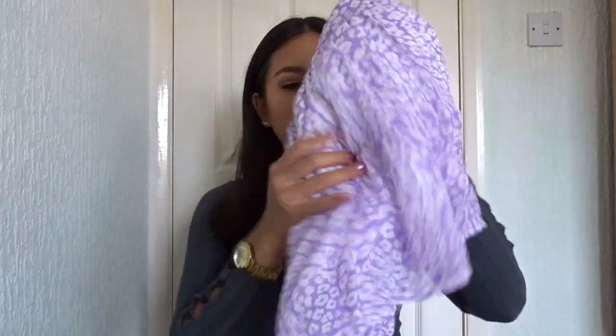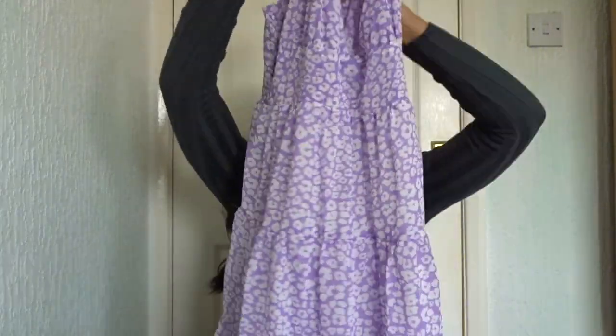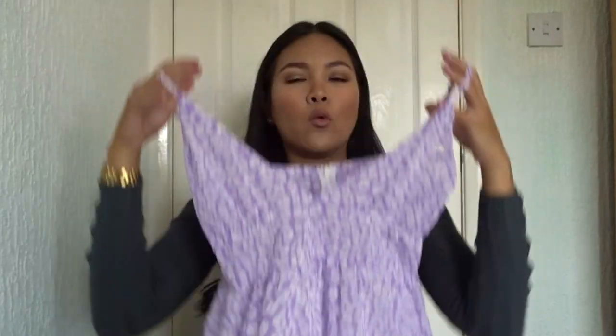I also got this cute purple summery dress. Again, I read all the comments before I bought everything, and this one is a little bit see-through. When I say a little bit — it's not as bad. These types of dresses will be see-through anyway because it's such a thin material.